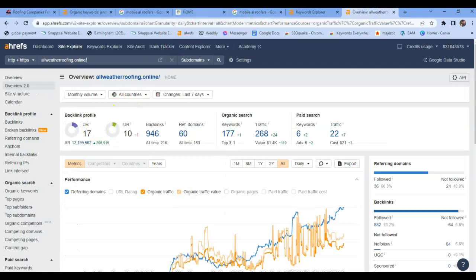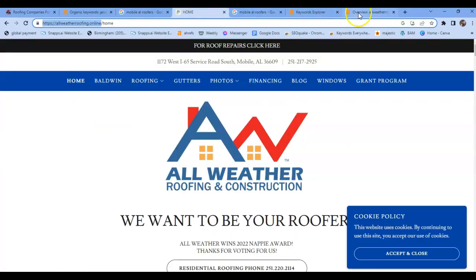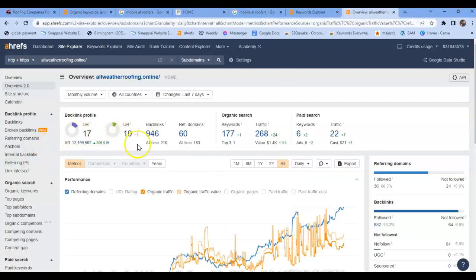This is the number one competitor — this is their UR and DR. Look at the backlinks they have. Look at the traffic that's being driven to their website each month because they have a more optimized website because of these backlinks. These are the cream of the crop.